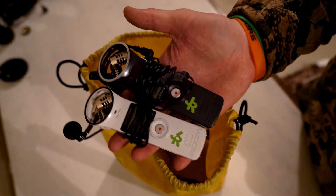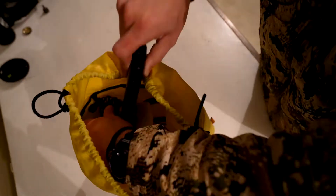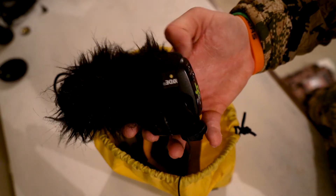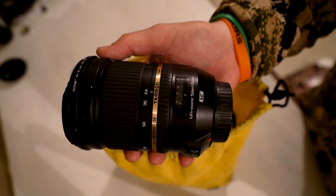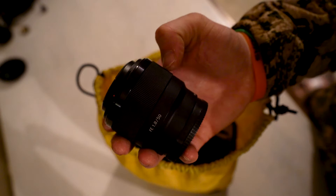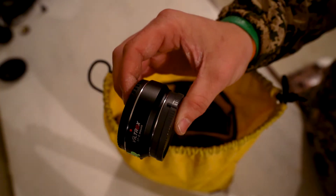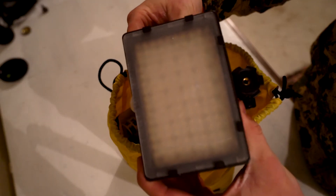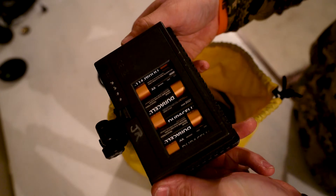Two Zoom H1s with lav mics to be placed on guide and hunter, as well as Rode VideoMic Pro shotgun mic for ambient audio. Tamron 24-70 mid-range workhorse, a Sony 50mm 1.8 prime for low-light art, adapter for mounting Canon EF glass to Sony bodies, LED light for when the need arises, powered by double A's for spare audio batteries.